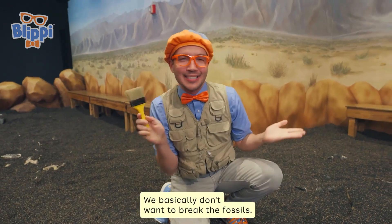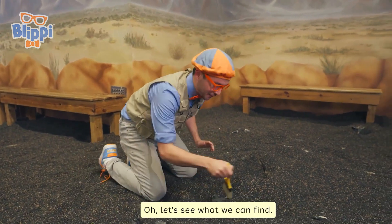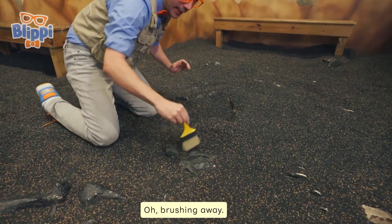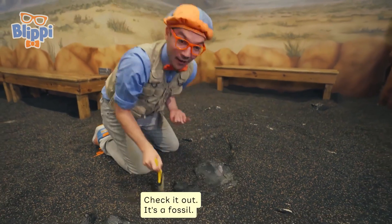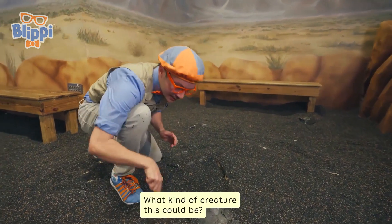Breaking a fossil could mean losing precious information for a scientific discovery. We basically don't want to break the fossils. Let's see what we can find — brushing away. Check it out, it's a fossil! I wonder what kind of creature this could be.